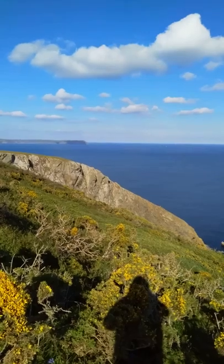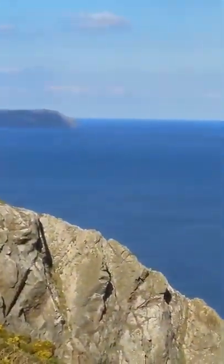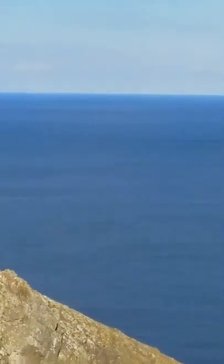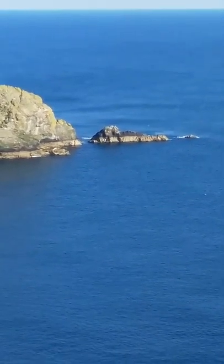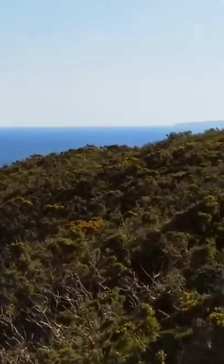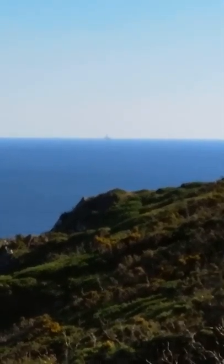I don't know if you can see it on the camera. I'll try and zoom in for a minute. You can probably see Plymouth in the distance there. Wow, that looks nice. There's the island. Some kind of massive ship there in the distance — can you see it there? I don't know what that is.